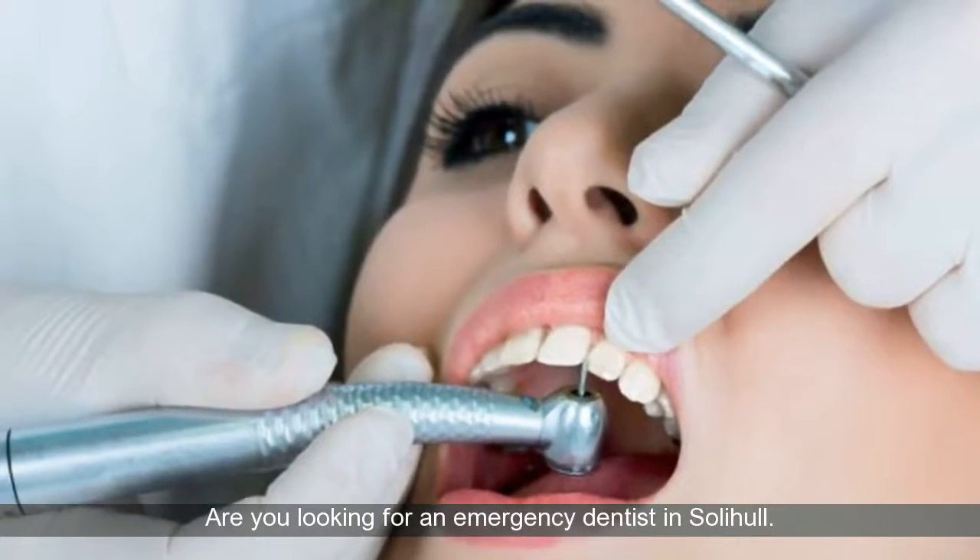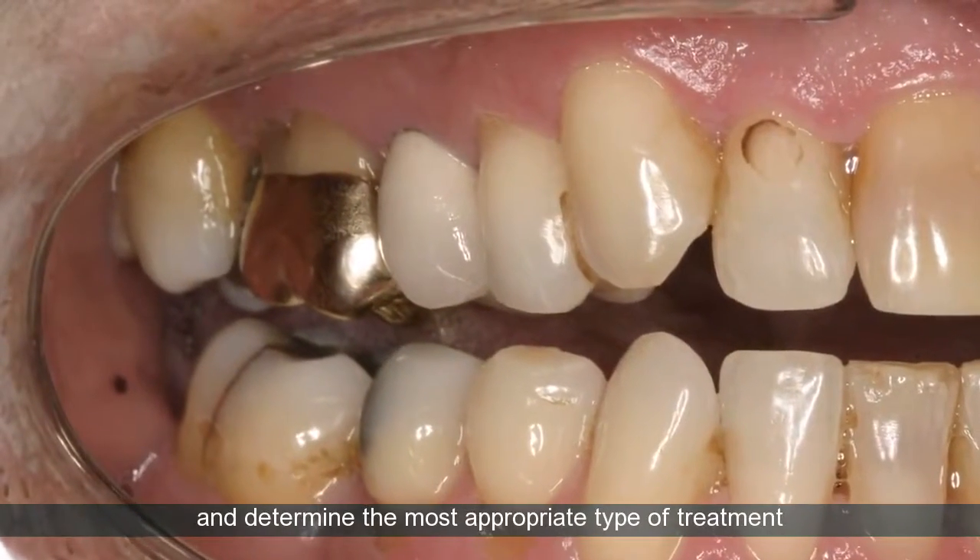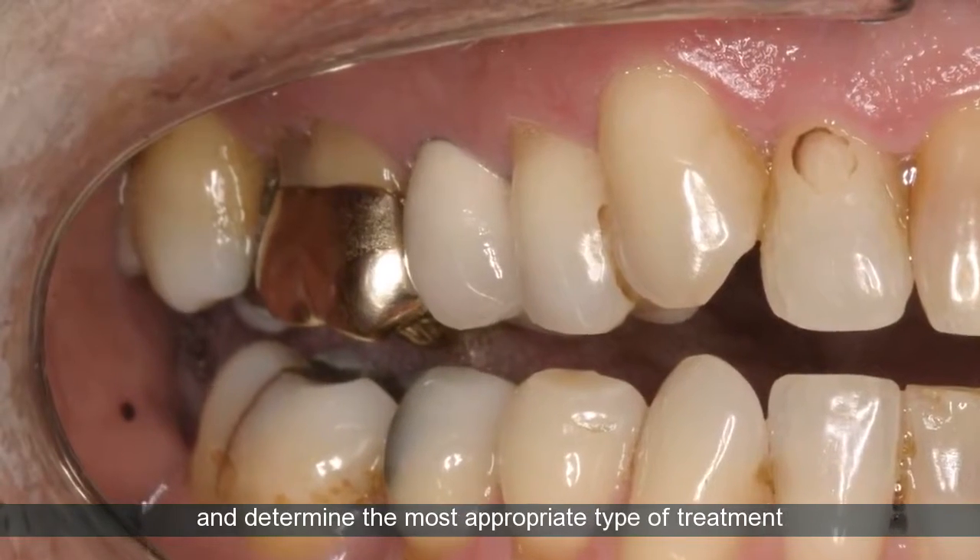Are you looking for an emergency dentist in Solihull? Our emergency dentists will carry out a dental examination and determine the most appropriate type of treatment to be administered.